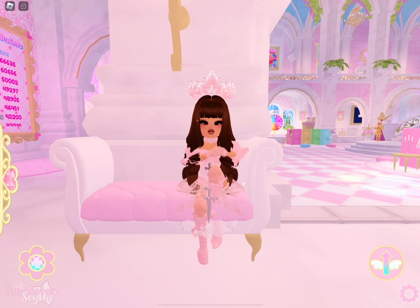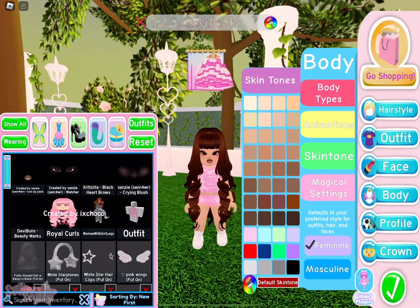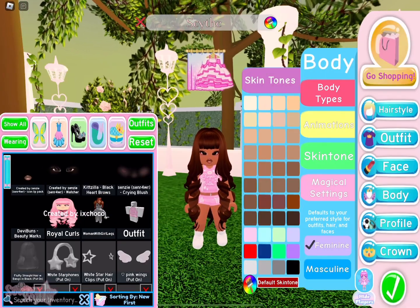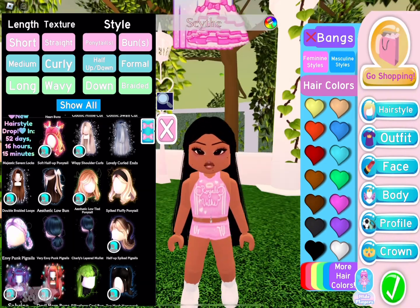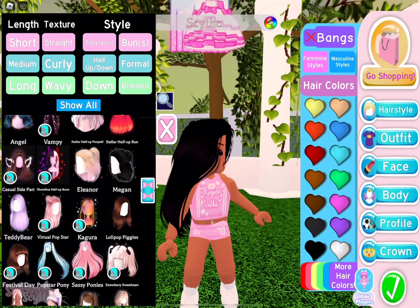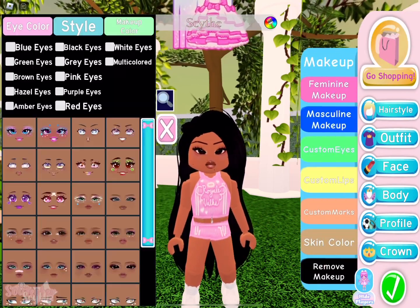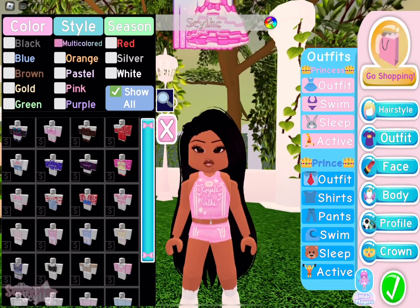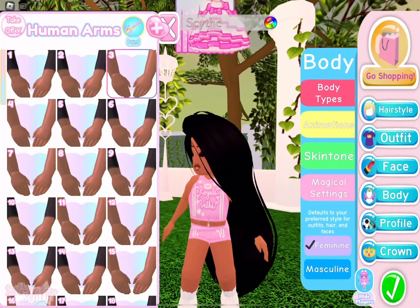Before we get started, don't forget to like, subscribe, and comment. Our first Disney princess is Pocahontas. She is so beautiful and pretty, and she doesn't have a lot of details compared to the other princesses, so I felt like this would be a very simple outfit to make yet still very gorgeous.